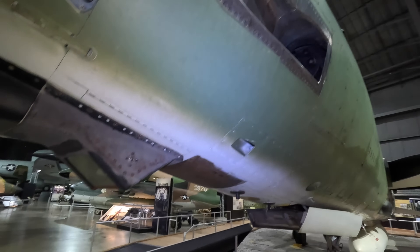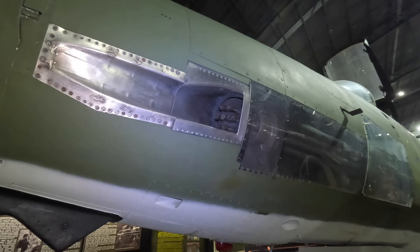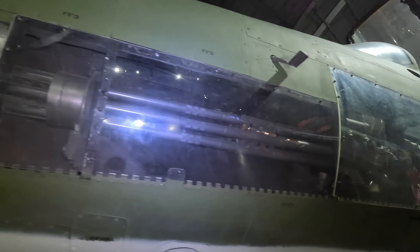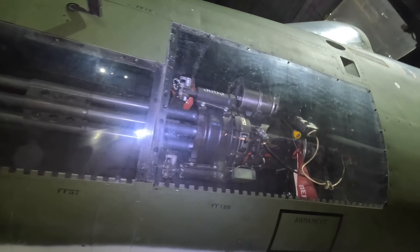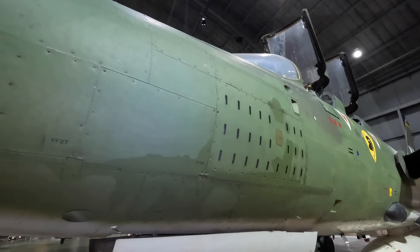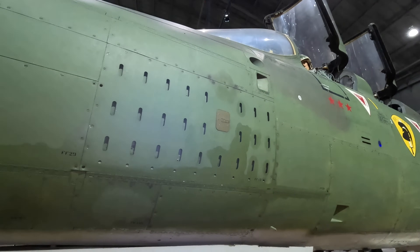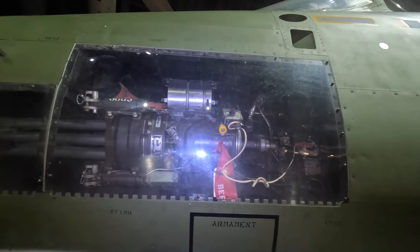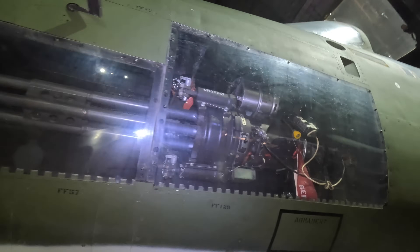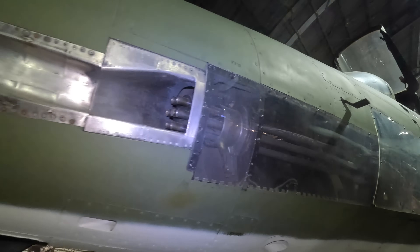Up here is a single 20mm M61 Gatling-type cannon. They used to bleed engine air and blow it into this compartment to ensure that the gun's exhaust would be expelled through these little vents rather than build up and potentially explode. They carried 1,028 rounds, which would last 12 seconds, so you'd have to fire in short bursts to avoid running out quickly and to prevent the barrels overheating and melting.